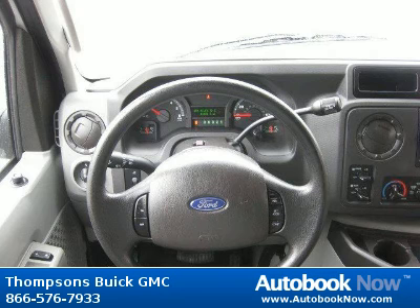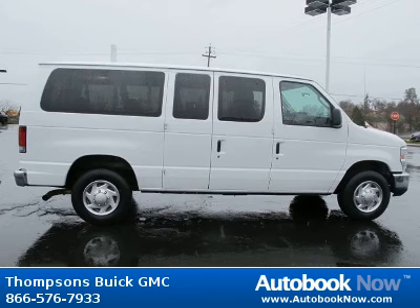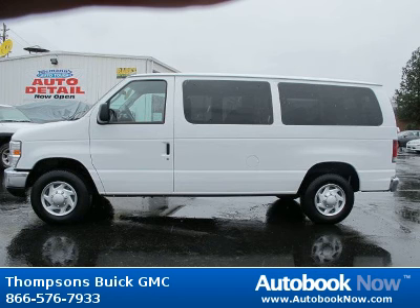This 2010 Ford Econoline is available at Thomson's Buick GMC in Placerville, California. This Econoline has a beautiful Oxford white color and it has 42,000 miles on it. Features include rear-wheel drive, power steering, four-wheel disc brakes, and much more.